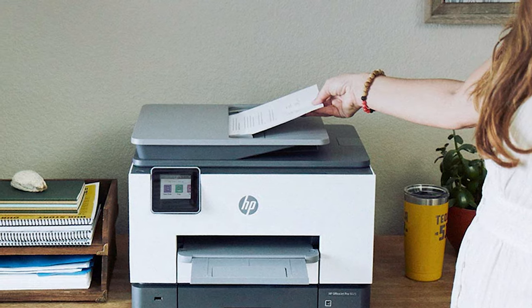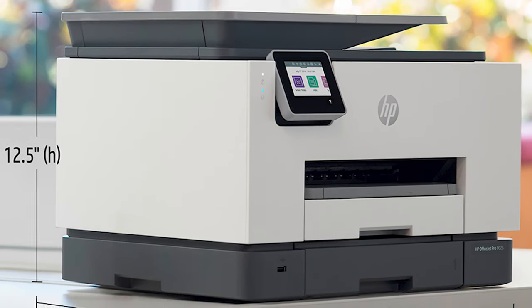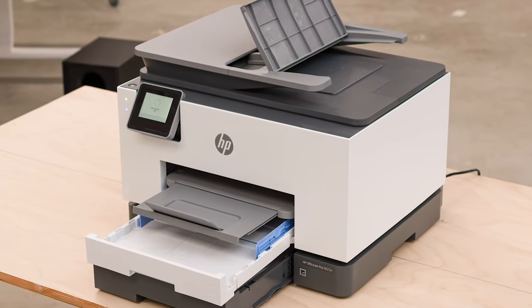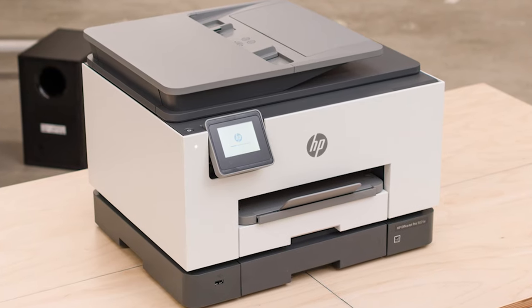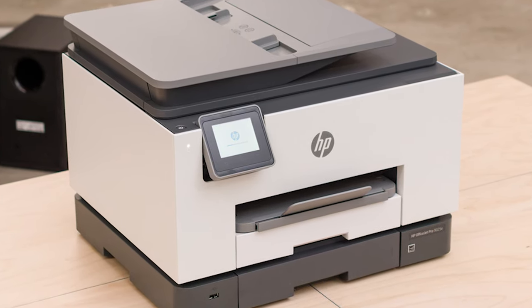The OfficeJet Pro has an ADF-equipped scanner that scans up to 10 pages per minute, and it can scan double-sided documents in a single pass so you don't have to handle pages manually, though the ADF scanner can sometimes cause stilted scans. It's compatible with HP's Smart Mobile Companion app, which you can use to print, copy, scan, order supplies, and manage your ink subscription.